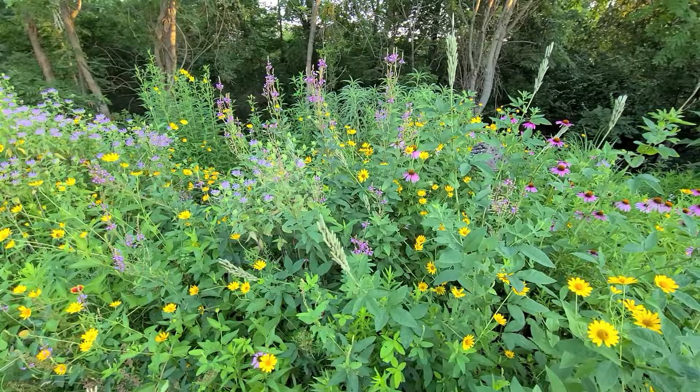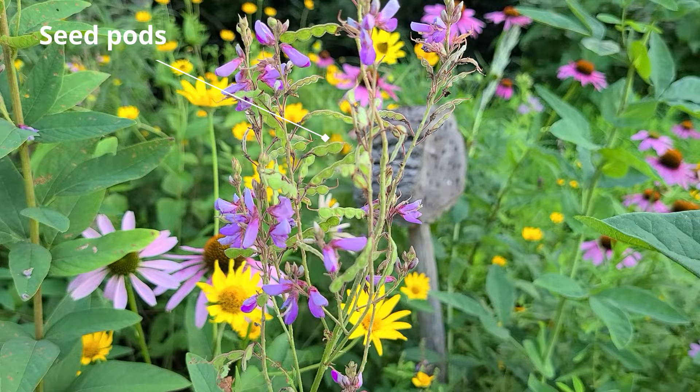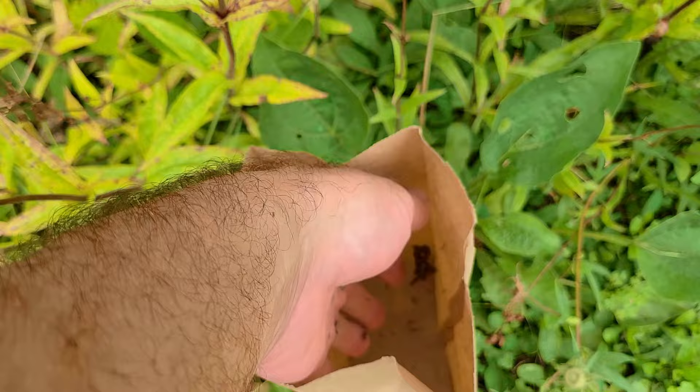How to save seed: wait about a month or two after blooming. Where the flowers were, you will see little flat pods form, like pea pods. They start out green, but once they turn brown they are ready to harvest. Simply pull them off and place them into a container and set it in a dark, dry place for another week or so to make sure it's dry. You can then store the seed in an envelope or a zip-lock bag once it's dry for a long time.